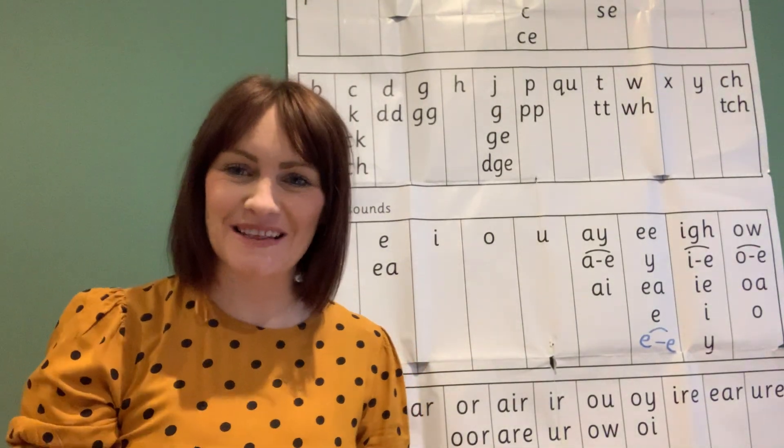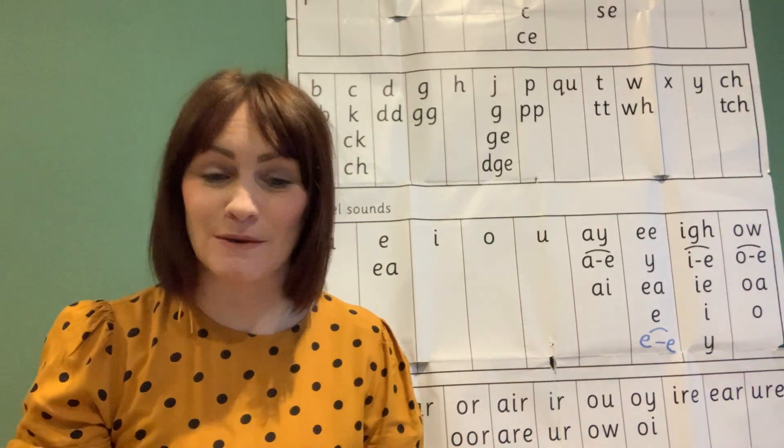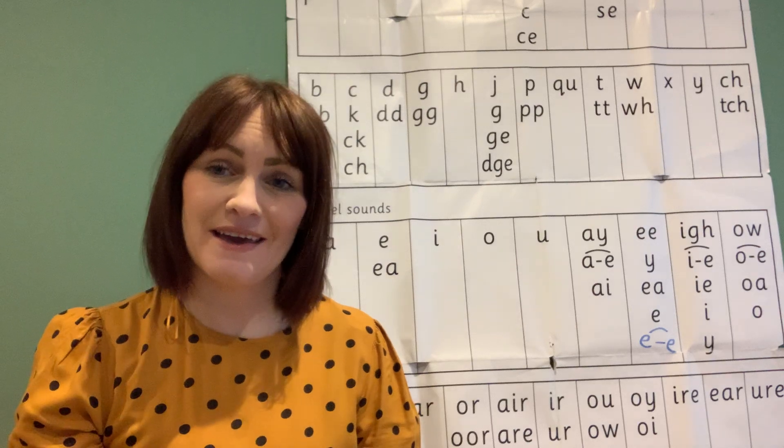Good morning boys and girls and welcome to today's phonics lesson. We're still working through our set three sounds and today is a new way of reading and writing the 'air' sound.